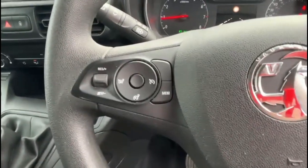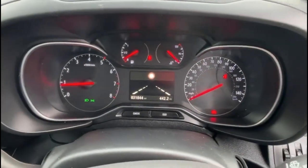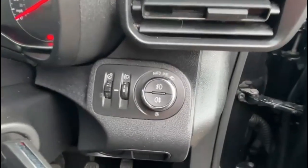There's a multifunction steering wheel with cruise control plus audio and Bluetooth controls, a central display with road sign recognition, automatic lights, electric mirrors and front electric windows.